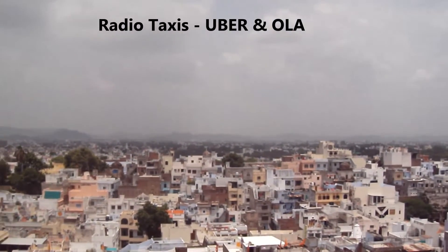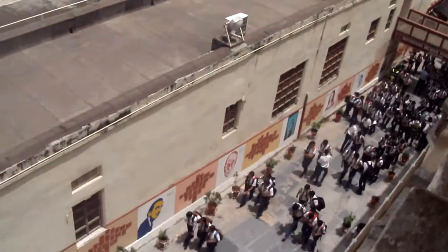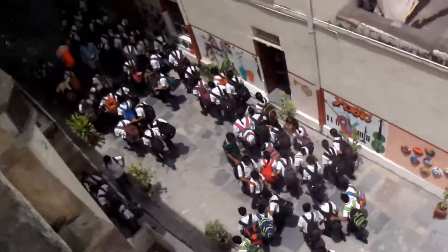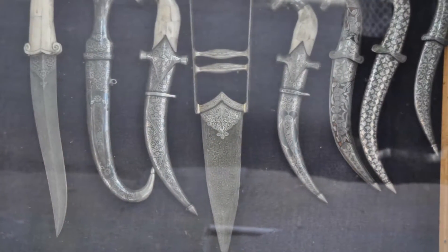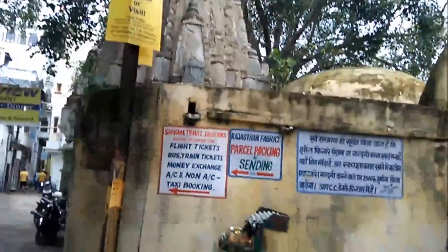For Udaipur city, radio taxis like Uber and Ola work fine. Even to and fro from the airport is cheaper with radio taxis than the prepaid taxis at the airport.